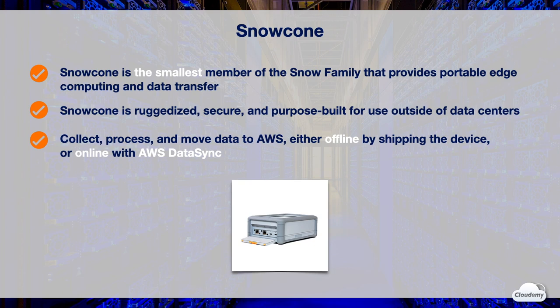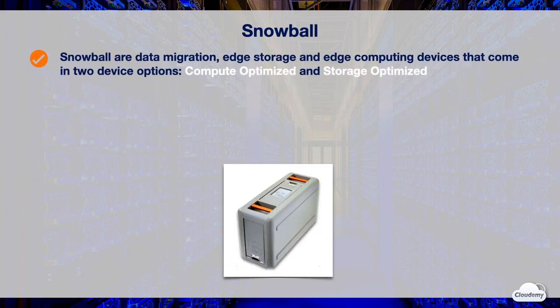AWS Snow Cone stores data securely in edge locations and can run edge storage and computing workloads using AWS IoT Greengrass or Amazon EC2. Snow Cone devices are small and weigh 2.1 kilograms, so you can carry one in a backpack or fit it in tight spaces for IoT, vehicular, or even drone use cases.